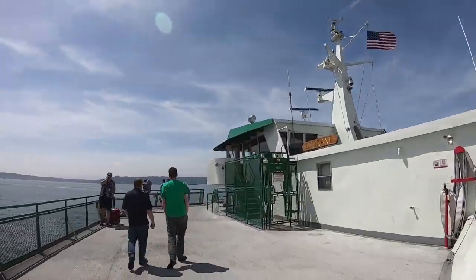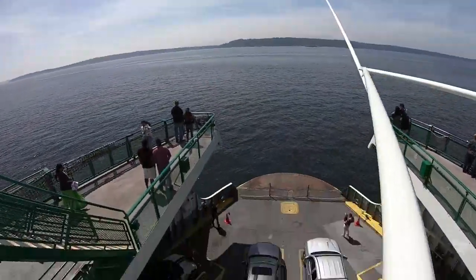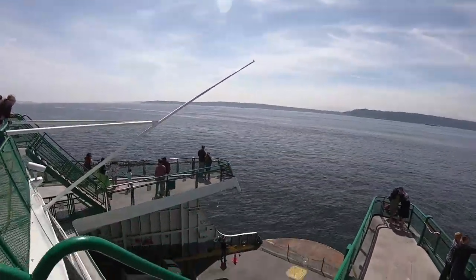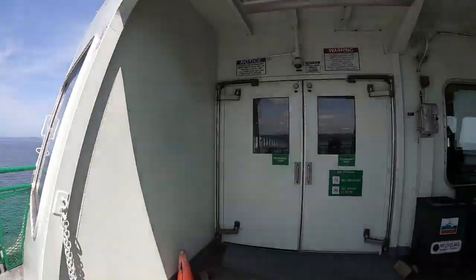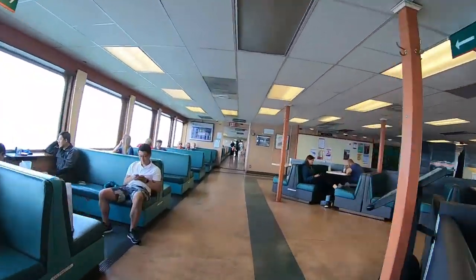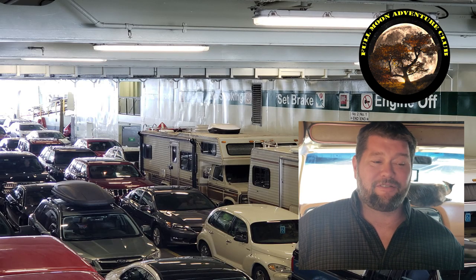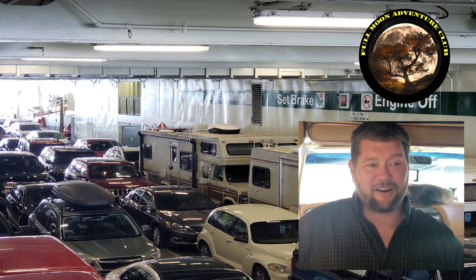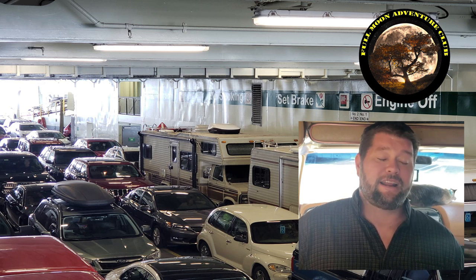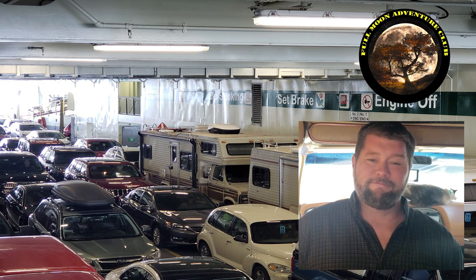Once you're out of the RV you can walk along the top deck and check out the views. They have lots of room, lots of little outcroppings and places to stand, take pictures, all that good stuff — and it moves at a very fast clip across the bay. Inside, there's a temperature-controlled area, food service, and bathrooms — everything you need. It was actually very easy and very cool. It's quite the experience to take your RV on a boat across the water. I'm Jim with Full Moon Adventure Club — if you like this video please like, share, and subscribe, and happy camping!